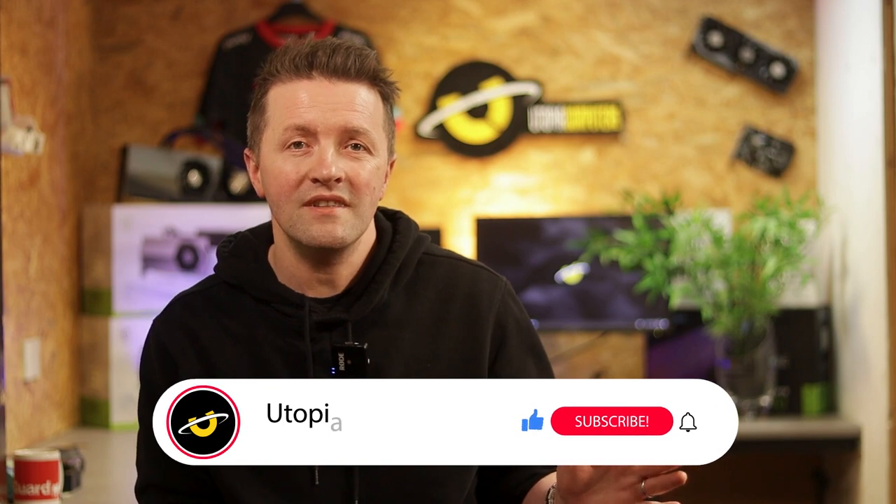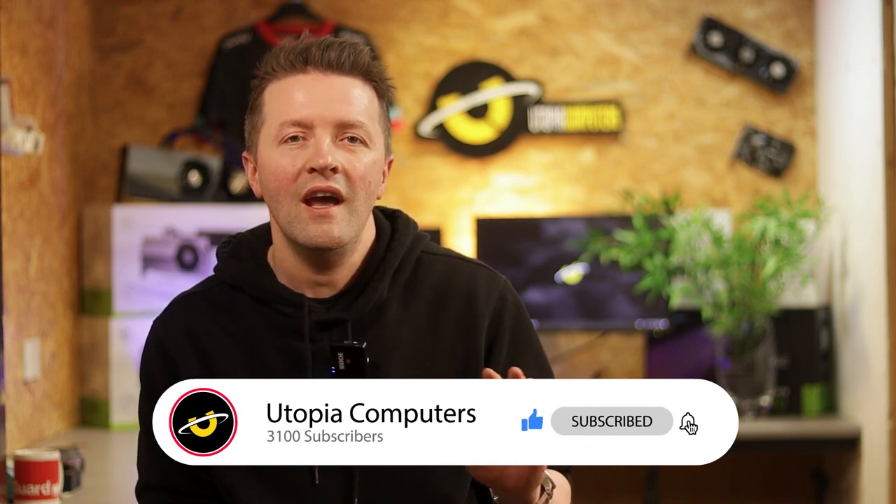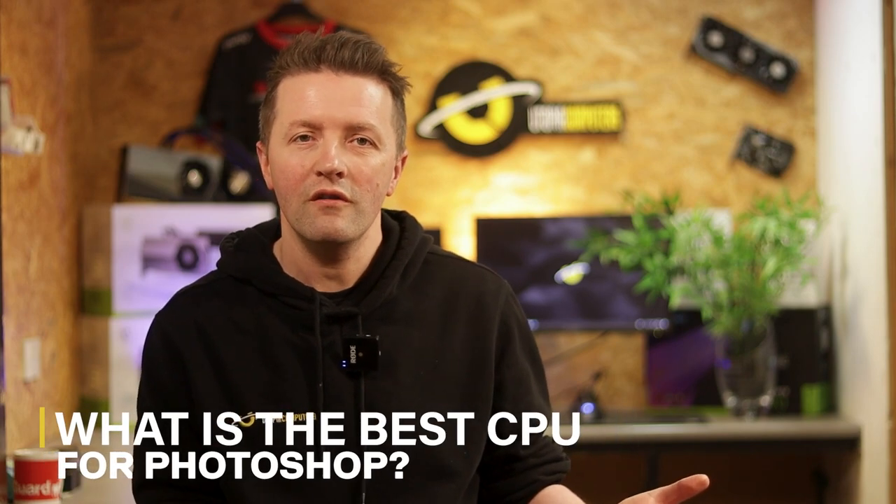Here on this channel I share insider tips on all things tech, drawing from our rich experience in building top-tier computers. I'm also going to give you a glimpse into the lessons learned in running this successful business for all those years. If you're into tech and business insights, hit the subscribe button — your support means the world to me and my team. So without further ado, let's start with: what is the best CPU for Photoshop?